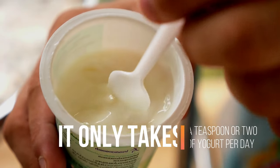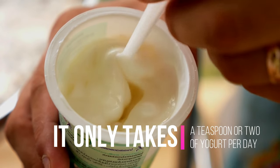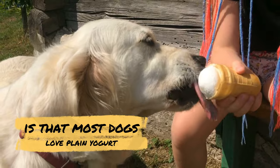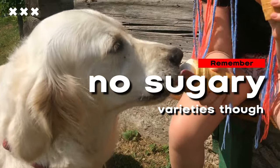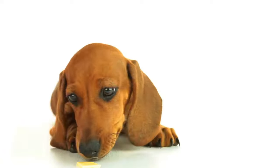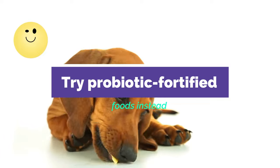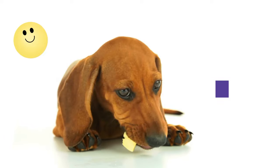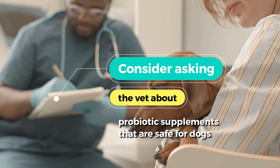It only takes a teaspoon or two of yogurt per day to keep your dog in balance. Most dogs love plain yogurt. Remember, no sugary varieties, as sugar feeds yeast. If your dog isn't into yogurt, it's okay to try probiotic-fortified foods instead, or consider asking your vet about probiotic supplements that are safe for dogs.